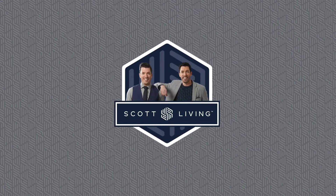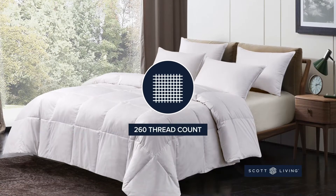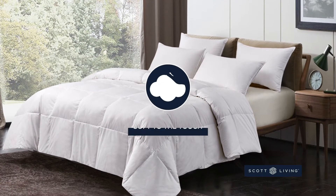Introducing the Scott Living White Goose Feather and Down Fiber Comforter. We start with a 260 thread count, 100% breathable cotton cover that is soft to the touch.